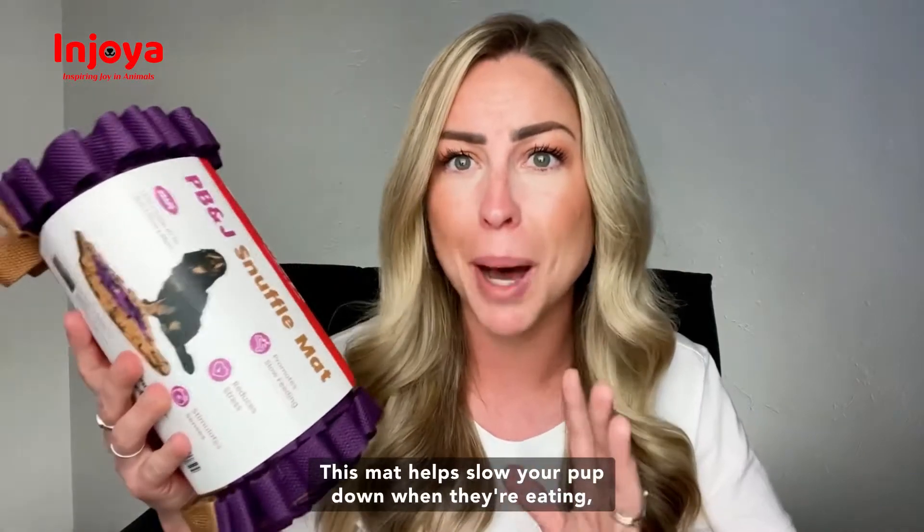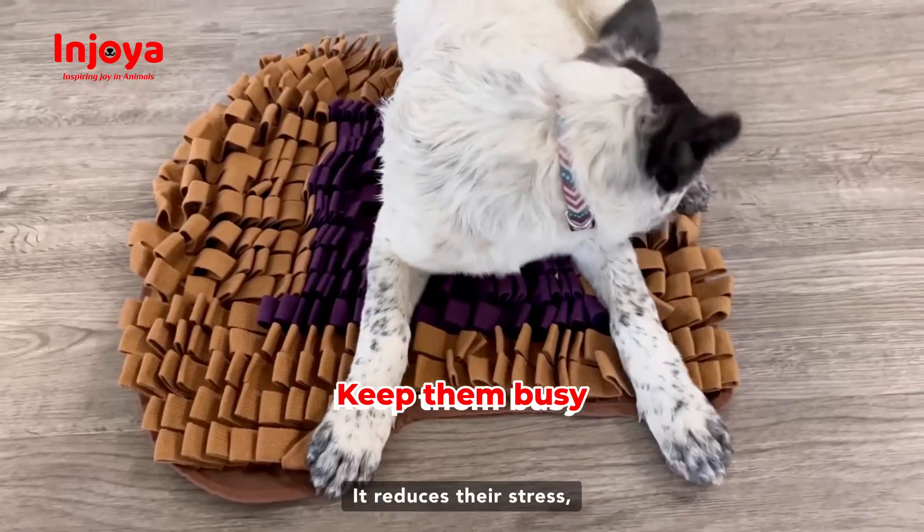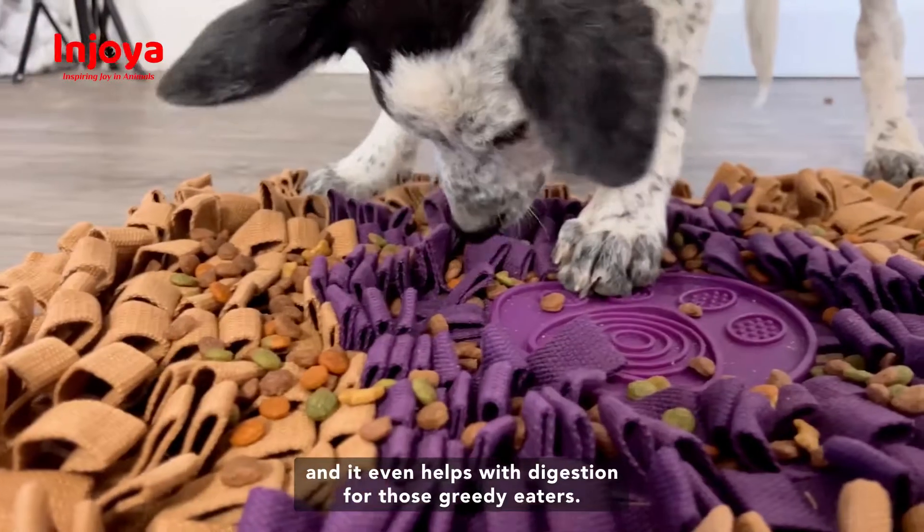This mat helps slow your pup down when they're eating and it stimulates their senses. It reduces their stress and it even helps with digestion for those greedy eaters.